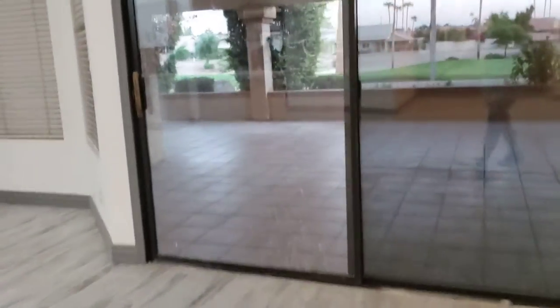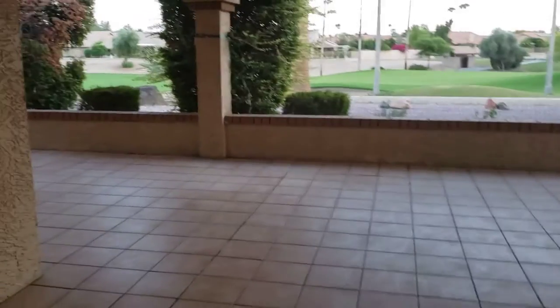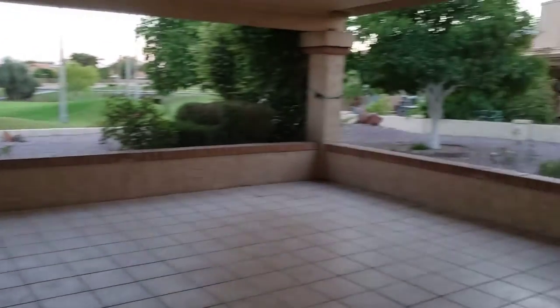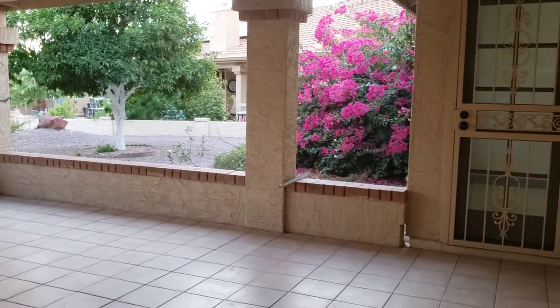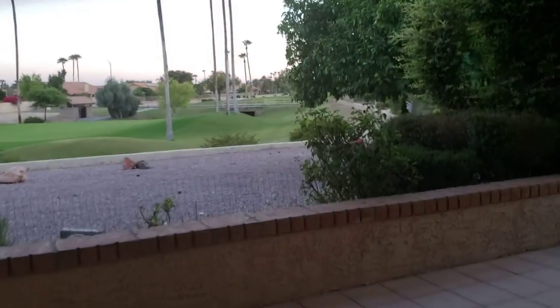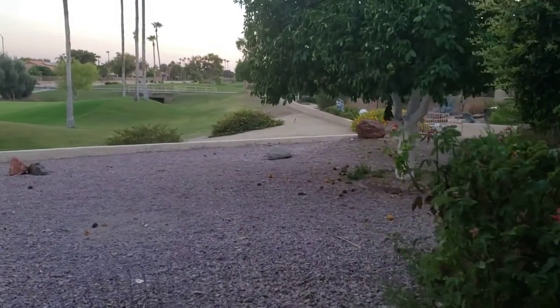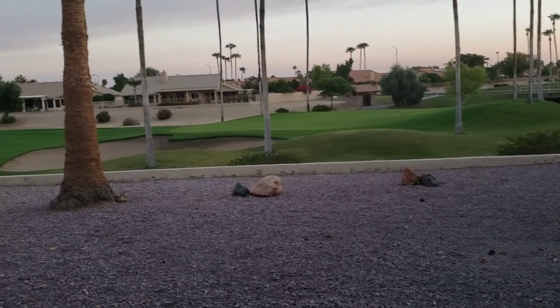Let's go take a quick peek outside. They put recessed LED lighting in and a huge covered patio. Holy Hannah — this is something else!